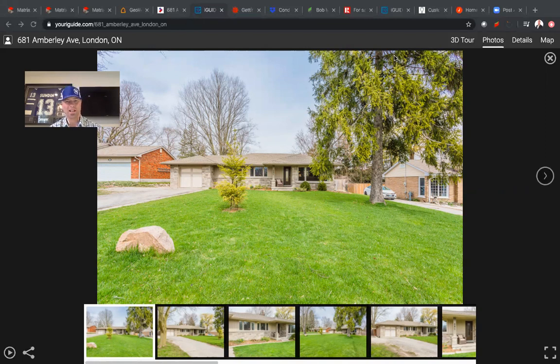This property is in the west end of town right here in London at 681 Amberley Avenue in the heart of Oak Ridge Acres. People who think about Oak Ridge Acres quite often, they're thinking about an awesome place to set the roots for a young family. This, as you can see, is no different — situated on a lot that's 80 by 180, one of the quieter streets in the neighborhood.